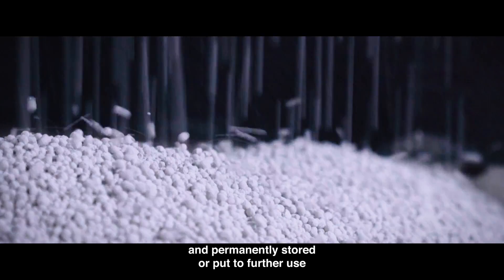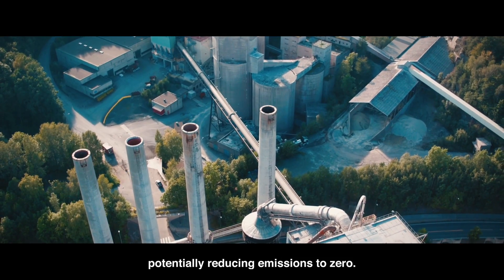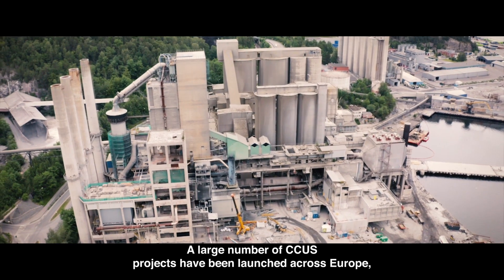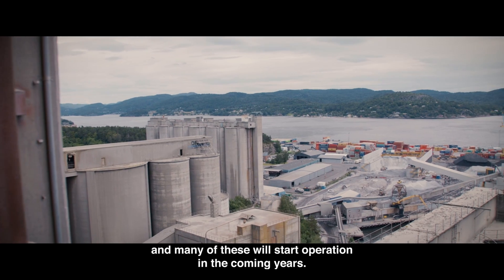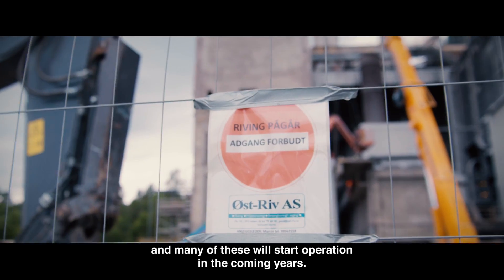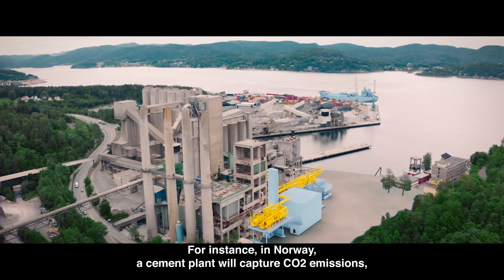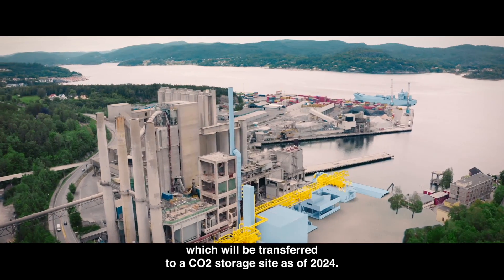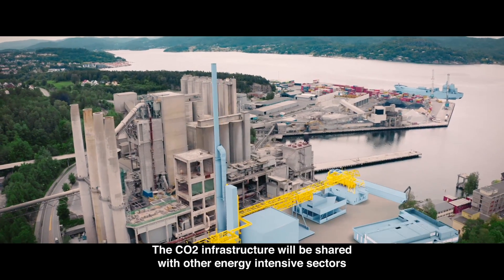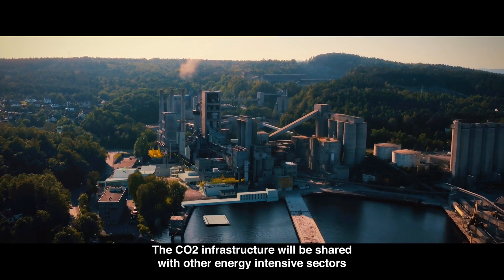With CCUS, the CO2 emitted in cement production is directly captured out of the cement kiln and permanently stored or put to further use, potentially reducing emissions to zero. A large number of CCUS projects have been launched across Europe, and many of these will start operation in the coming years. For instance, in Norway, a cement plant will capture CO2 emissions which will be transferred to a CO2 storage site as of 2024. The CO2 infrastructure will be shared with other energy-intensive sectors.